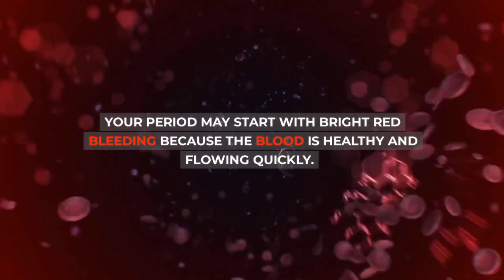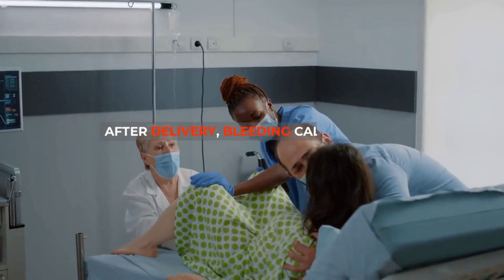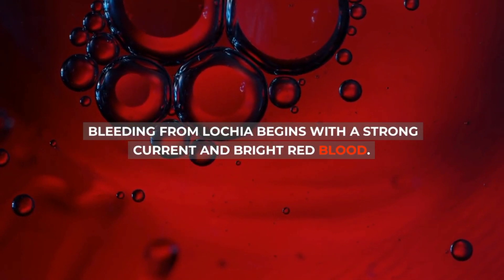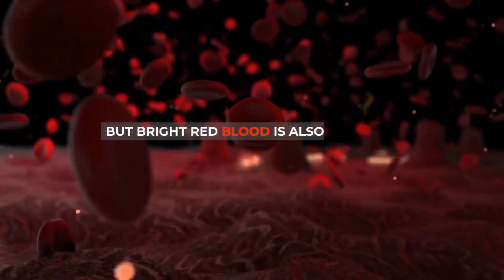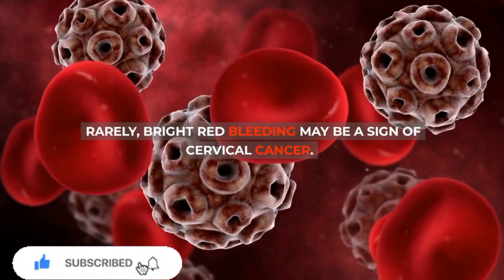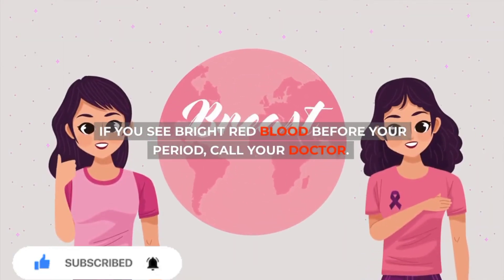3. Bright red blood: Your period may start with bright red bleeding because the blood is healthy and flowing quickly. Your blood may stay that way during your period, or it may darken if your blood flow slows. After delivery, bleeding called lochia occurs for 4-6 weeks. Bleeding from lochia begins with a strong current and bright red blood. After about the fourth day, the lochia may be pink or brownish. But bright red blood is also linked to infections like chlamydia and gonorrhea, which can cause bleeding between periods. Rarely, bright red bleeding may be a sign of cervical cancer. If you see bright red blood before your period, call your doctor.